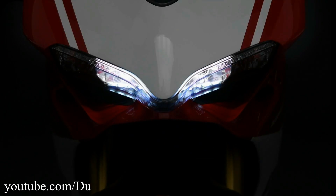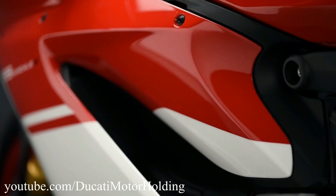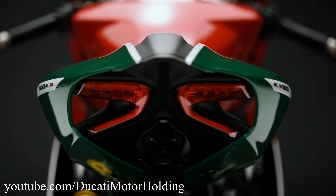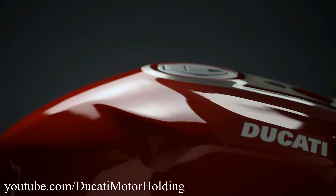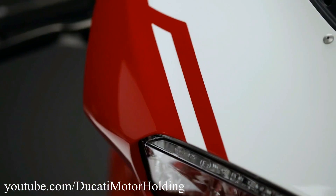On the electronics front, Ducati has made sure that you will enjoy those manic 207 horsepower in a safe manner. As you would have imagined, this bike has no shortage of electronic gizmos. It has a quick shifter with auto-blipper, cornering ABS, traction control, engine braking control, wheelie control, and the list just goes on.